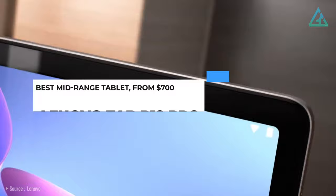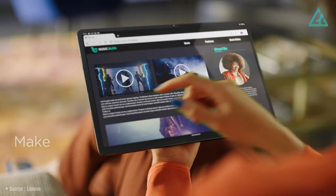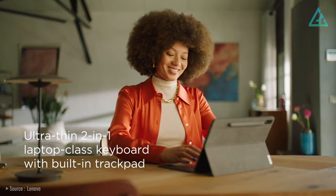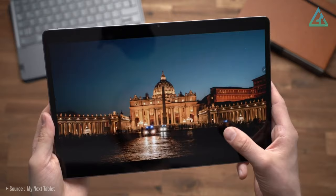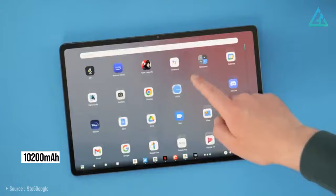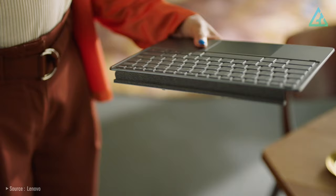Number 5: Lenovo Tab P12 Pro. The Lenovo Tab P12 Pro is really as good as it gets for a tablet with mid-range specifications, and it is currently the best tablet in Lenovo's lineup. Featuring a 12.6-inch AMOLED display with a 120Hz refresh rate and Qualcomm Snapdragon 870 chipset, plus up to 8GB of RAM and 128GB of storage. The Tab P12 Pro excels in display quality and battery life thanks to its 10,200mAh battery. It's a really good refresh of an already excellent mid-range tablet, and you can't go wrong with picking it up.